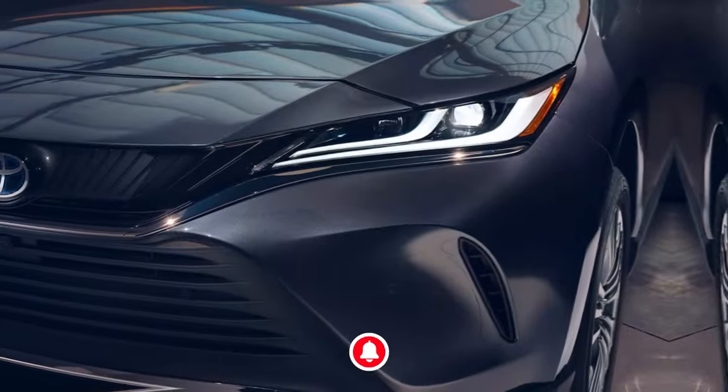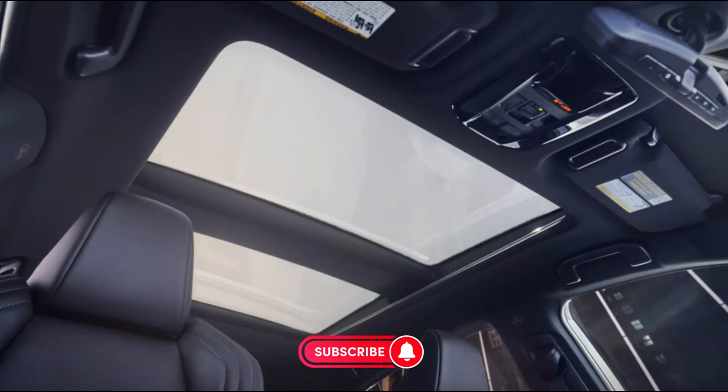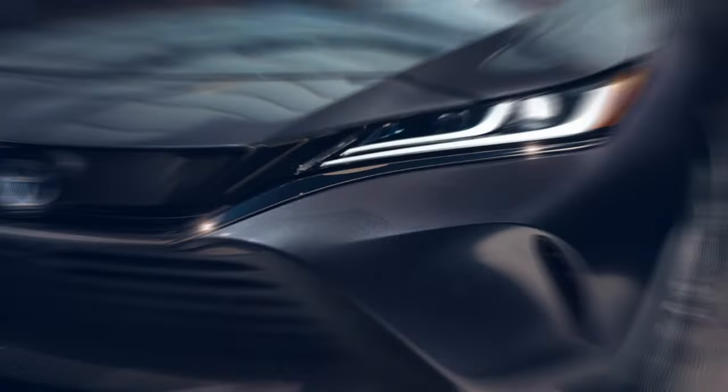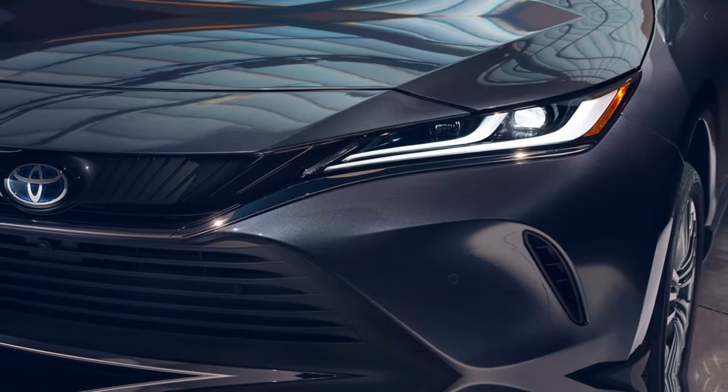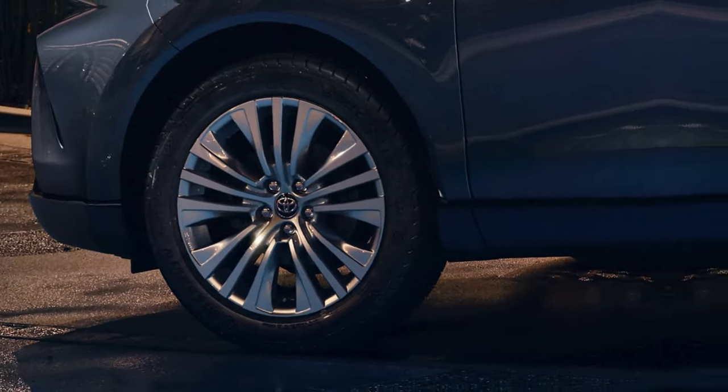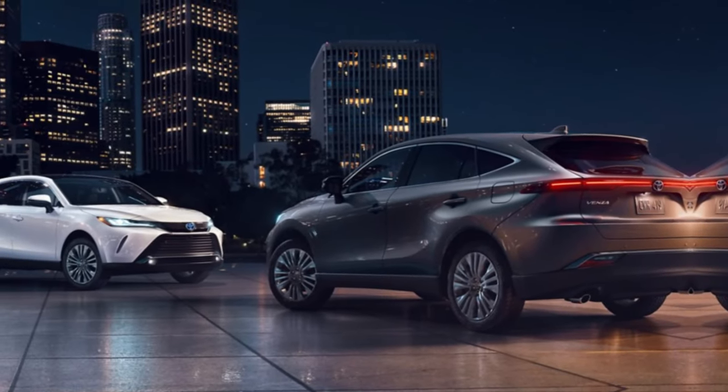Beyond just blackout exterior badges, black roof rails, and black painted side mirrors, this standout grade adds a unique black acrylic front grille with smoked chrome accents and glossy black 19-inch multi-spoke alloy wheels, resulting in a high-contrast style that is both bold and striking.